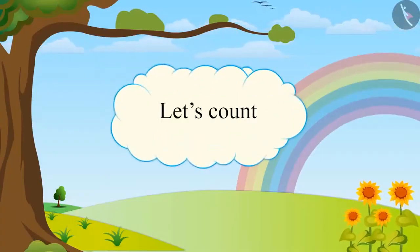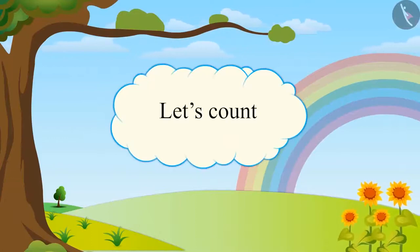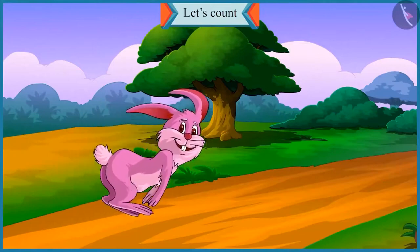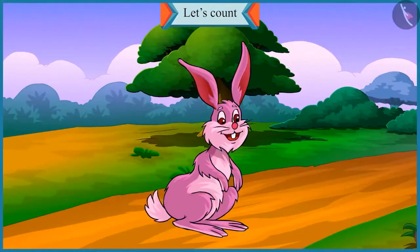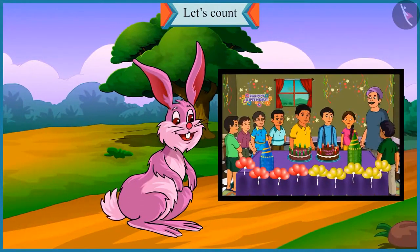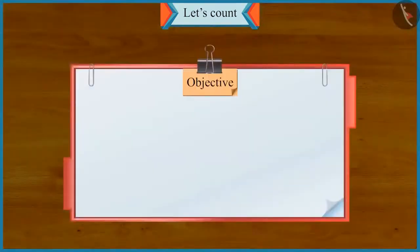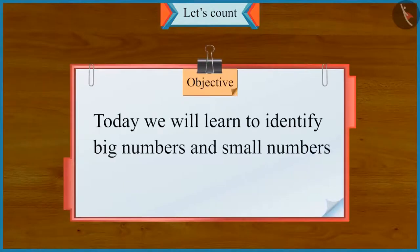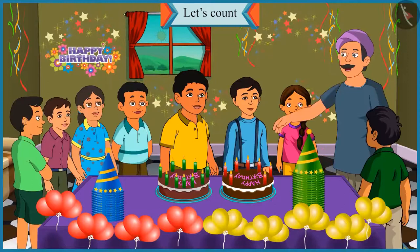Let us count. So friends, today is Chotu and his brother Motu's birthday. So their uncle has organized a birthday party for them. Today we will learn to identify big numbers and small numbers in this video. You all are welcome to Chotu and Motu's birthday party today.